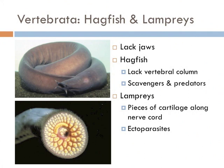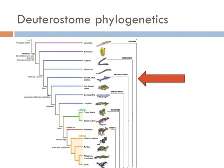Hagfish and lampreys also differ by how they eat. Hagfish are scavengers and predators of small prey, whereas lampreys attach themselves to larger fish — like whales and sharks — and feed off them as they move. Next on our list are the cartilaginous fish: the sharks, rays, and skates.